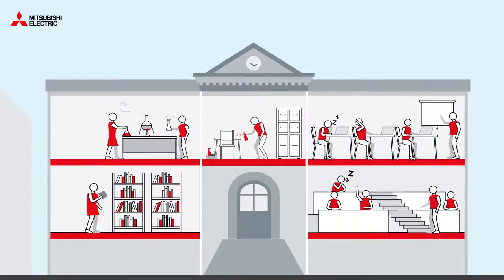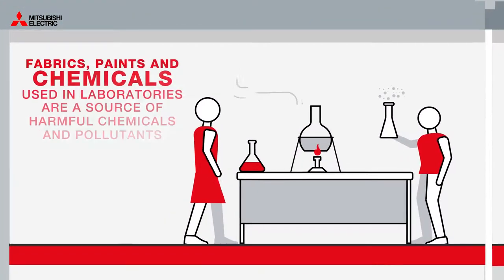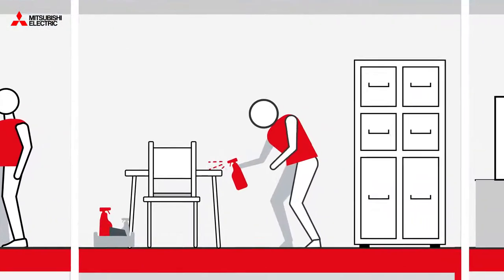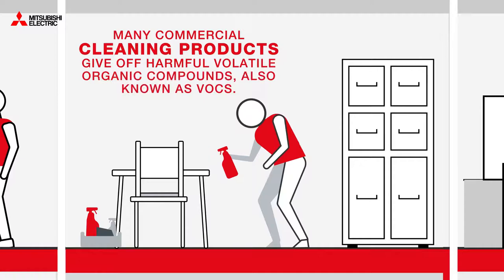Fabrics, paints and chemicals used in laboratories are an obvious source of these harmful airborne pollutants. Many commercial cleaning products also give off harmful volatile organic compounds, also known as VOCs.